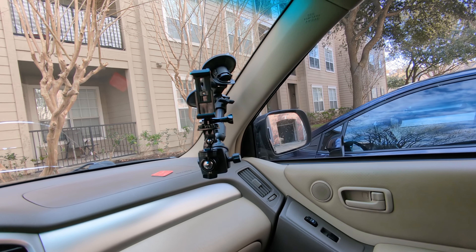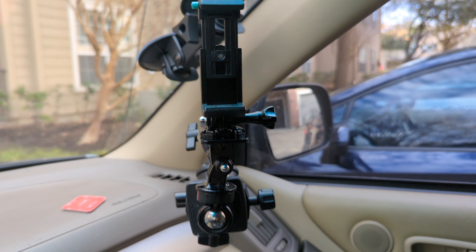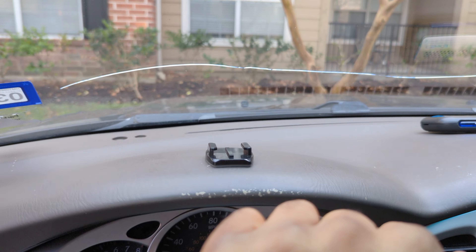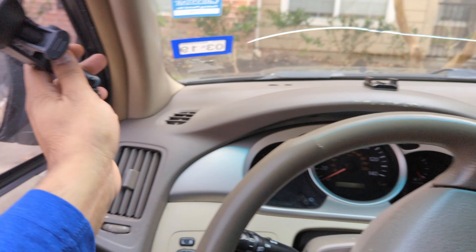Another accessory that can be helpful is an additional lens you can attach to your phone, but it's not necessary. I've got this grip here — different accessories aren't required, they're helpful. I sometimes mount my cell phone here for navigation, or if I'm on a Zoom meeting in the car. Let's go ahead and record this voiceover.